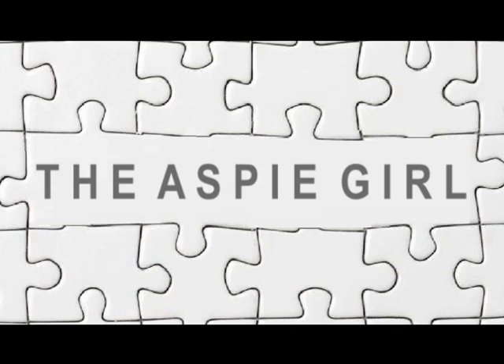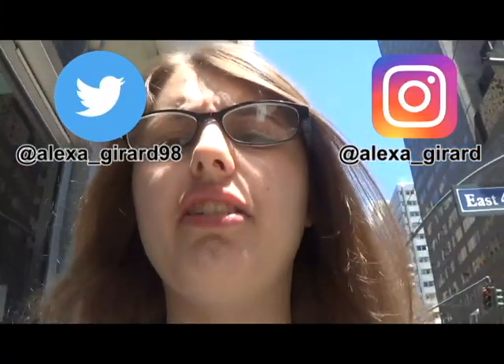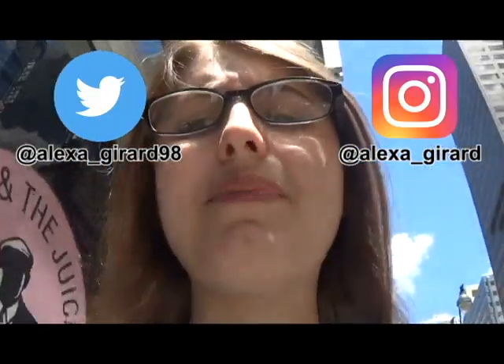Hi guys, it's Alexa. Welcome to my channel. First off, I apologize for no video last week. I had a very busy week and had no time to make a video, but I'm back now.